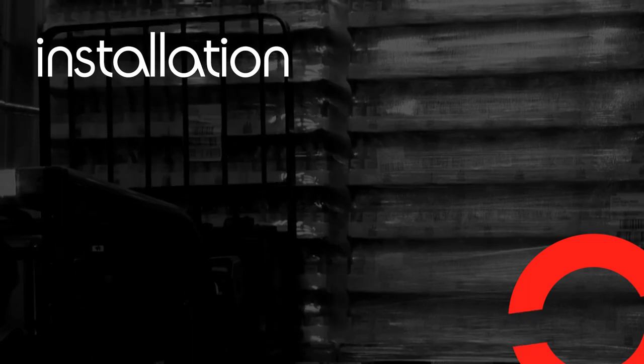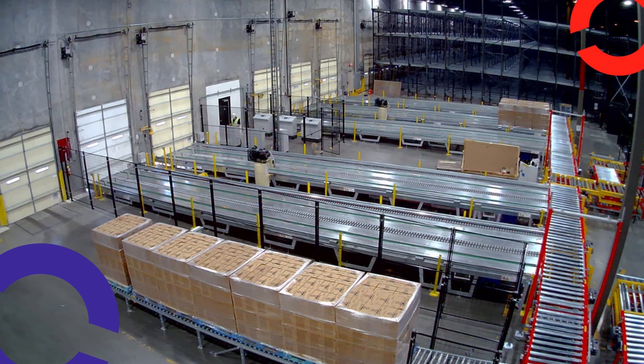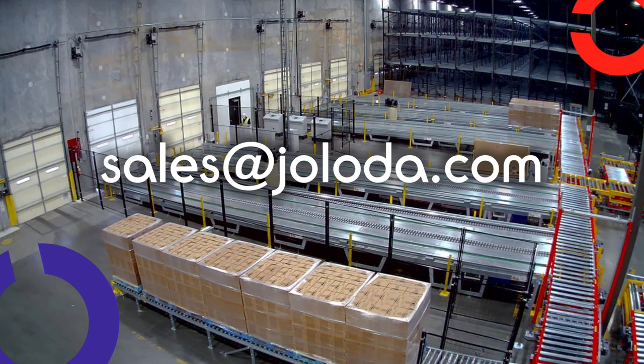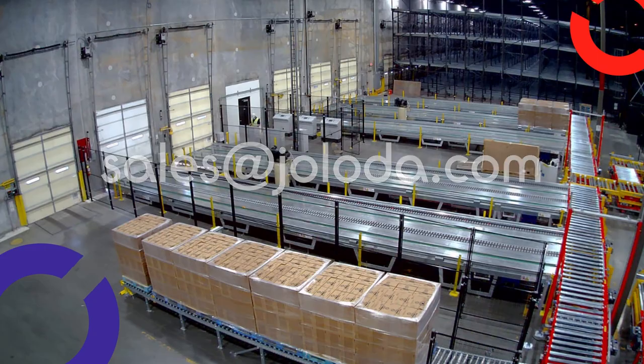Installation: a Jaloda team working with our partner in your area will carry out the installation and commissioning of the system, including training for your personnel. To request a copy of our questionnaire, contact us at sales@jaloda.com.